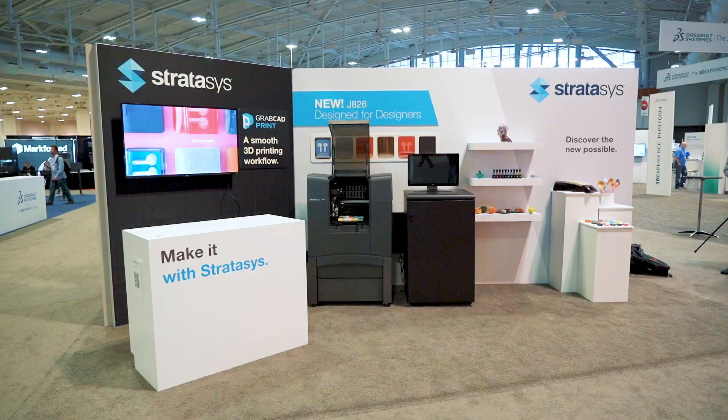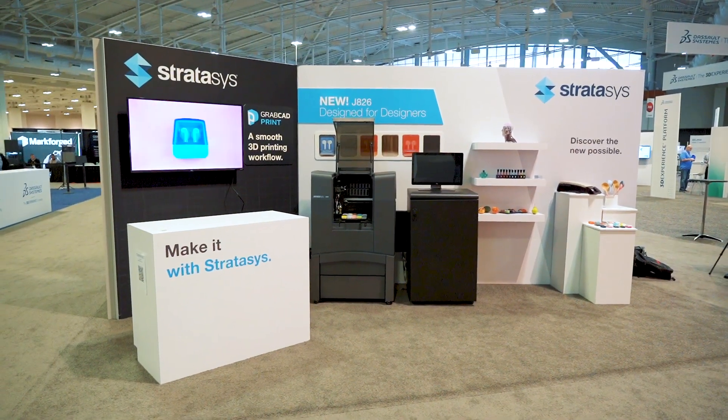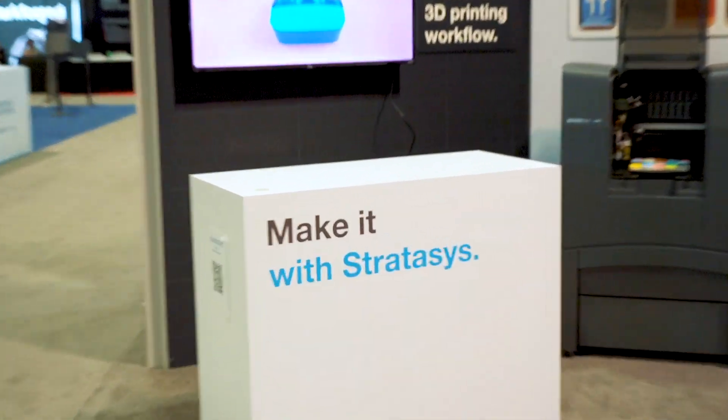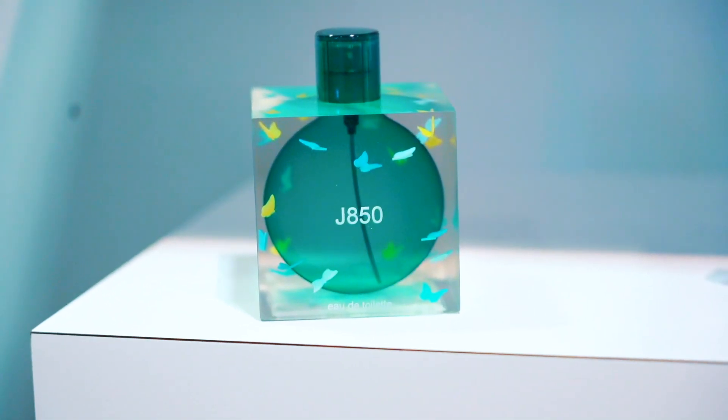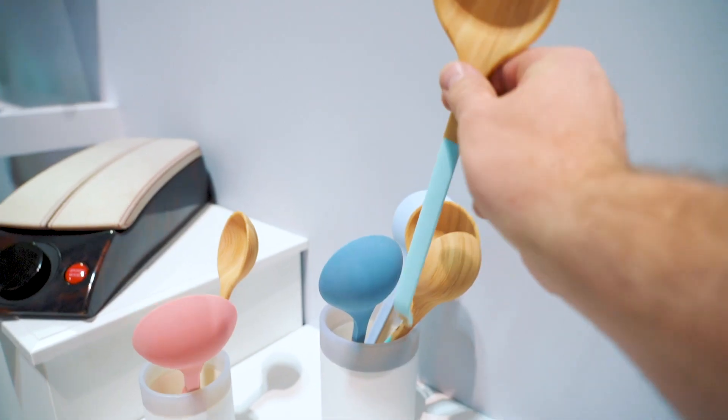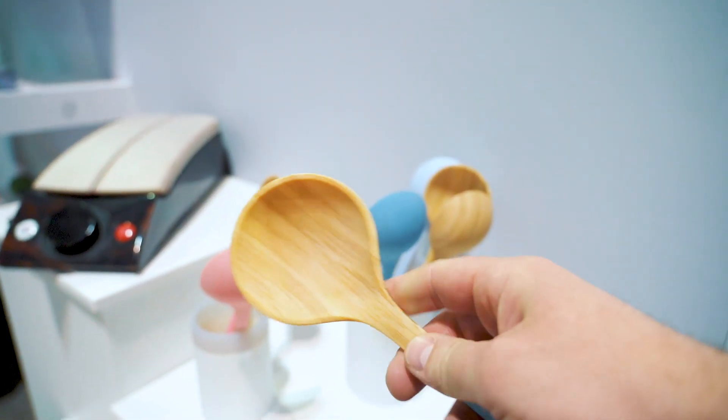The J826 is the focus of this show and it's a really exciting product for us. As we look out for the entire year, 2020 is going to be a huge year for Stratasys — a lot of new technologies and new products coming out that are really going to take us from good to great within the 3D printing space. If you get a chance, stop by the Stratasys booth here at the 3D Playground and check out some of the amazing new things they've got to offer.